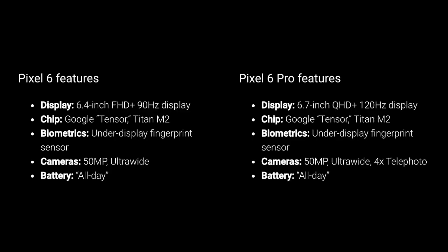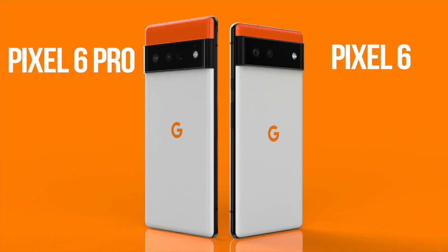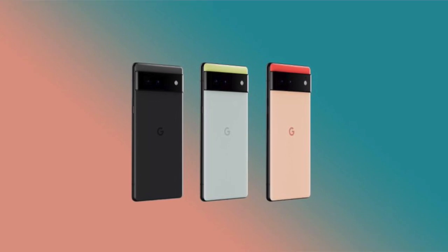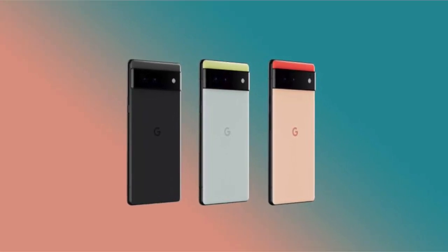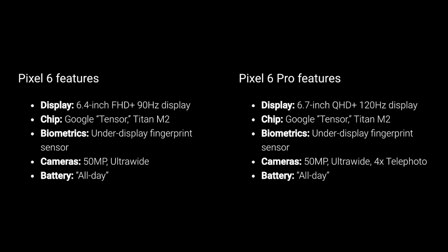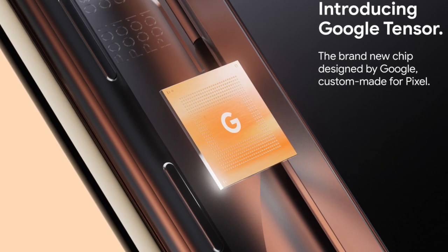Those core features will be found on both Pixel 6 devices. But there are some differences you can expect between the Pixel 6 and Pixel 6 Pro. The Pixel 6 has a 6.4-inch Full HD Plus 90Hz display, while the Pixel 6 Pro is a 6.7-inch Quad HD Plus 120Hz display. Both will have the Tensor chipset as well as the Titan M2 security chip.